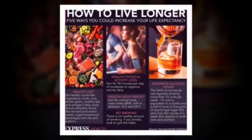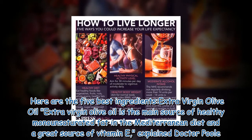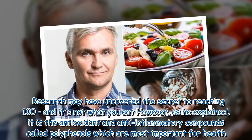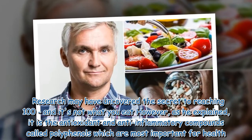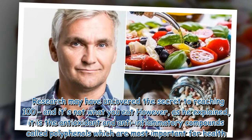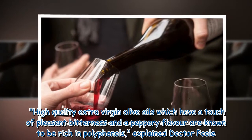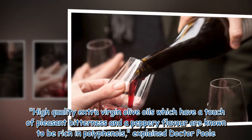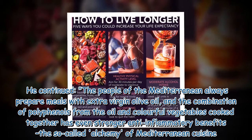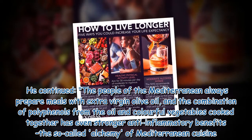Here are the five best ingredients. Extra virgin olive oil is the main source of healthy monounsaturated fat in the Mediterranean diet and a great source of vitamin E. It is the antioxidant and anti-inflammatory compounds called polyphenols which are most important for health. High-quality extra virgin olive oils, which have a touch of pleasant bitterness and a peppery flavor, are known to be rich in polyphenols. The people of the Mediterranean always prepare meals with extra virgin olive oil, and the combination of polyphenols from the oil and colorful vegetables cooked together has even stronger anti-inflammatory benefits — the so-called alchemy of Mediterranean cuisine.